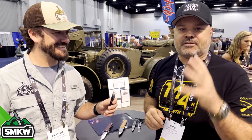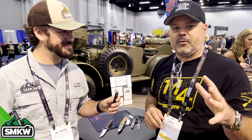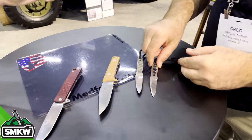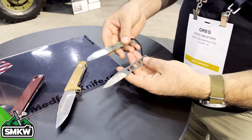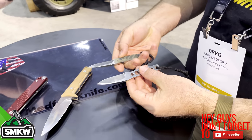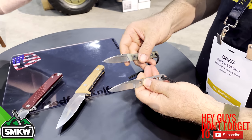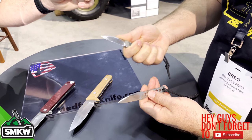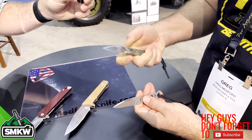I'll talk to you about the two fixed blades and the folder. So we've got a neck knife called the Neck Romancer. It comes in two different versions — obviously skeletonized handle or with G10 handles. It's got a little drop point false edge, cool little poker. If you could sneak this into prison you'd be the king of cell block B — a neat little knife.